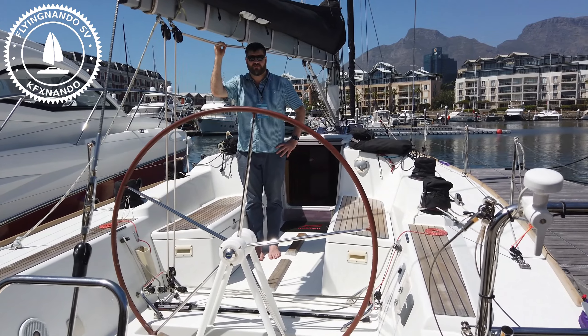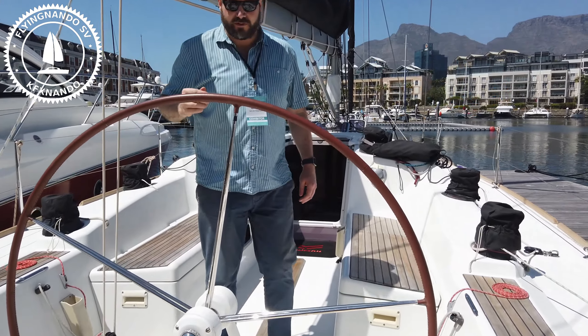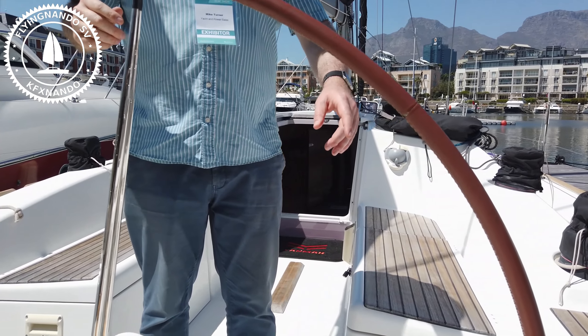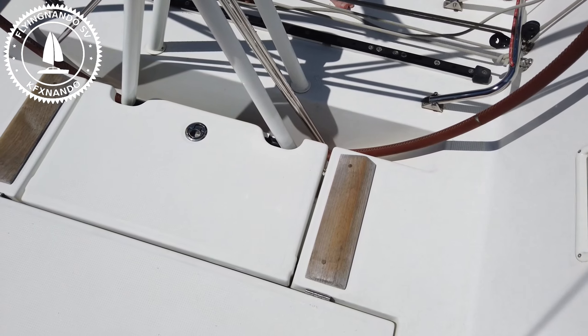Morning. Can I come aboard? Can I film? No problem. Wow, it's the first time I've seen such a big wheel. Can I go all the way into the hull? I'm Fernando.